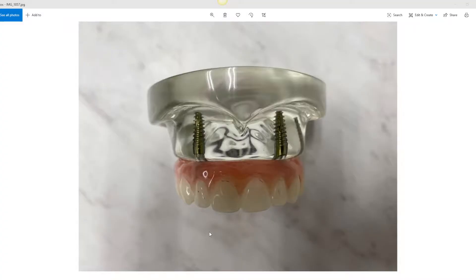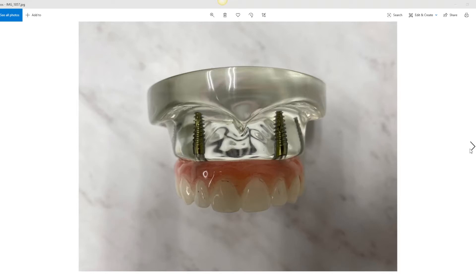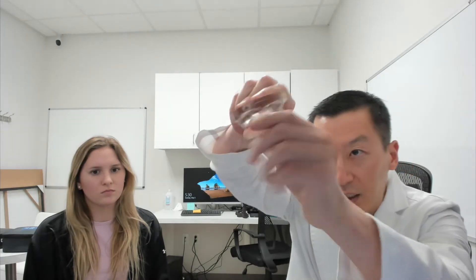All-on-four is a layman's term — Nobel coined the all-on-four terminology. Basically, we name it that because we place four implants typically, and we are able to give you a solution to replace all your missing teeth on these four, or maybe six implants. Every case is different.